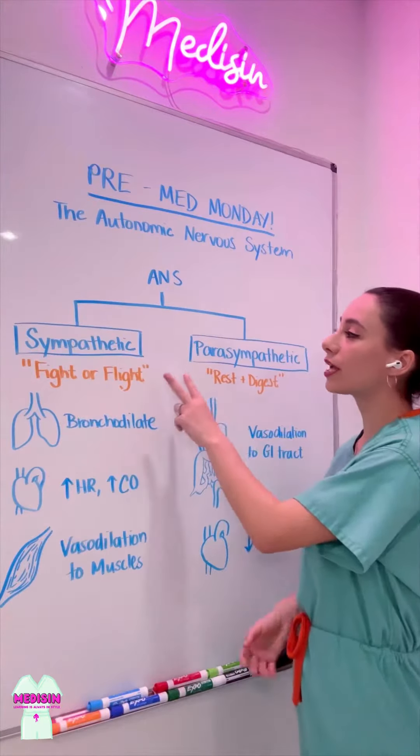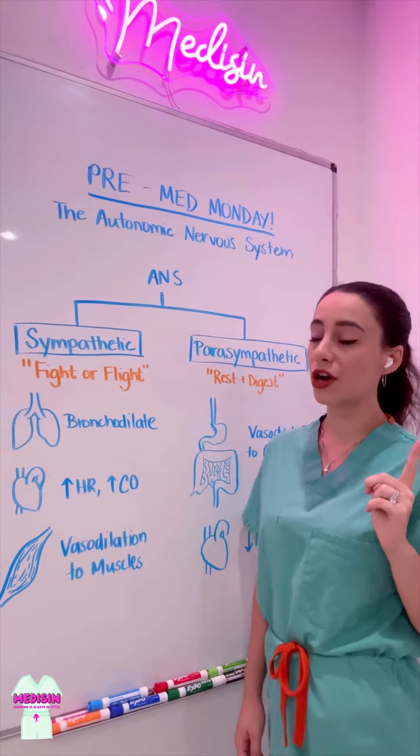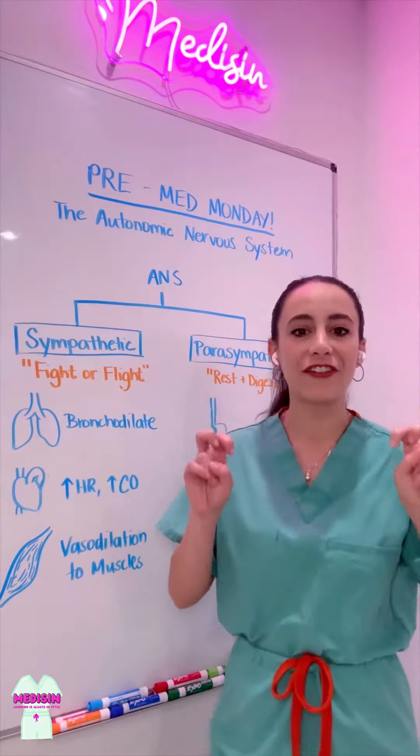There are two main branches of the Autonomic Nervous System that are tested on the MCAT, but please note there are others. The Sympathetic Autonomic Nervous System is classically considered the fight-or-flight response.